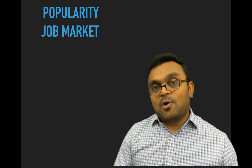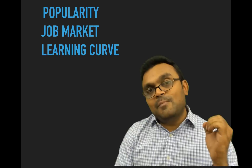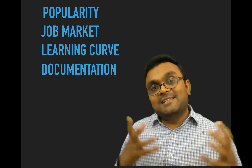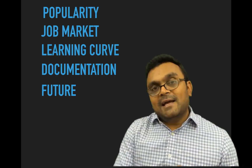We will look at the job market — which one is better for the job market, which one is more popular — and obviously the learning curve. If you want to pick something, you want to make sure it's easy to learn, and obviously documentation. If you're learning, you want to make sure there is enough documentation available and it's not confusing.